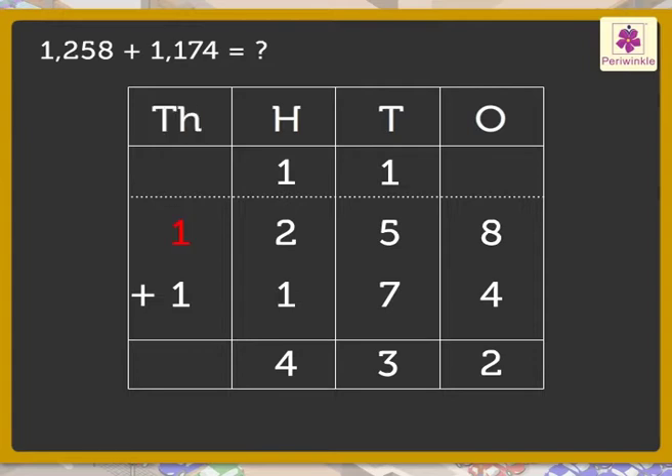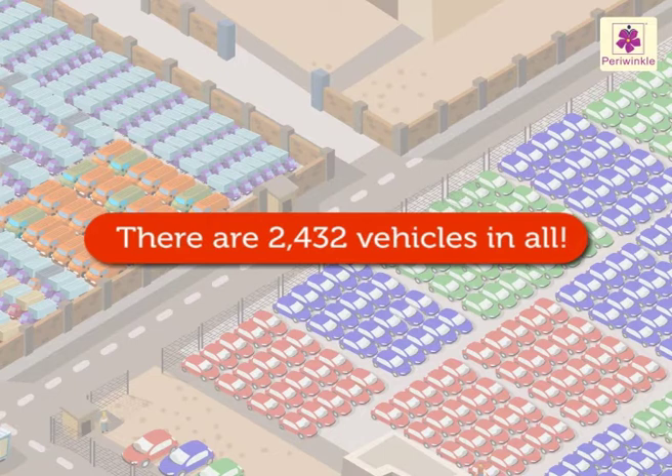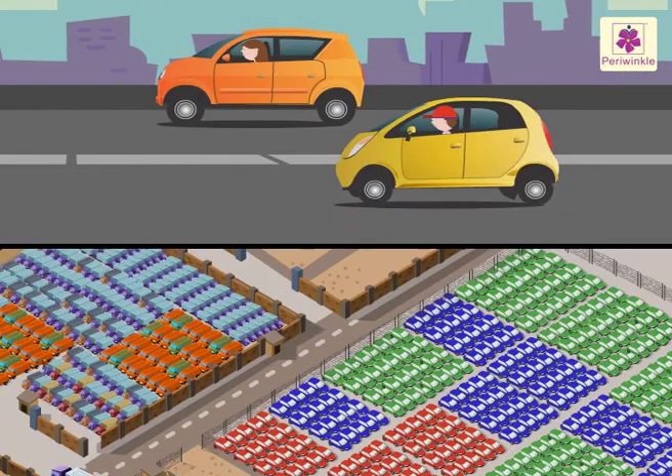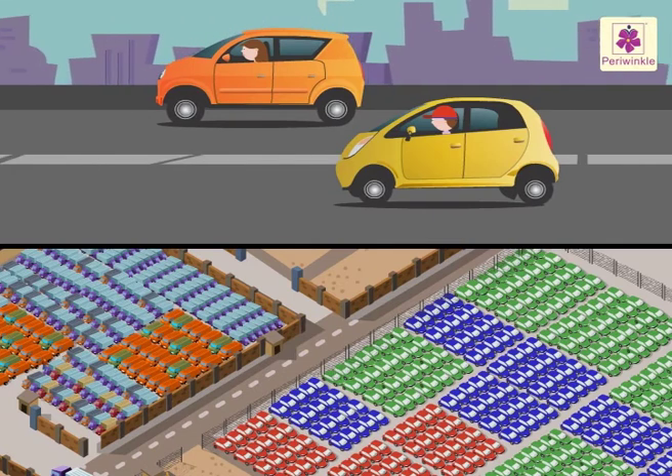Add the numbers in the thousands column: 1 and 1 — we get 2, which we write in the thousands column. Hence we get the number 2,432. The sum of 1,258 and 1,174 is 2,432, so there are 2,432 vehicles in all. It was so much fun traveling with Mandy and Andy and visiting a vehicle factory!